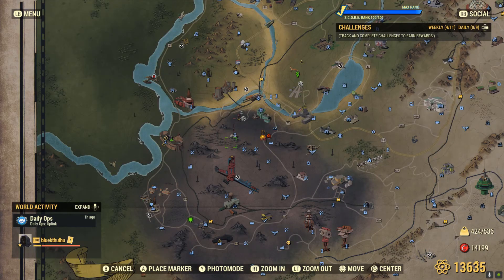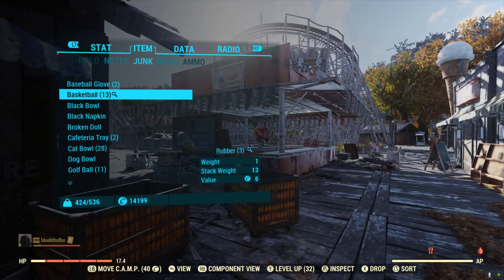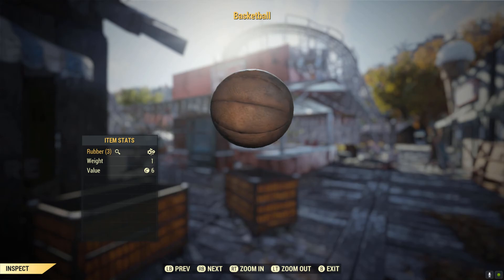Next, head over to Camden Park. There will be a couple of basketballs in a cart by the company store. I already grabbed those earlier in the day, but there should be five or six there.